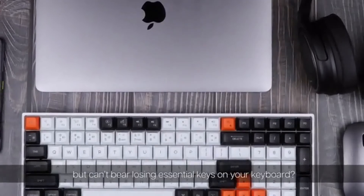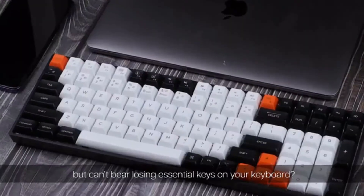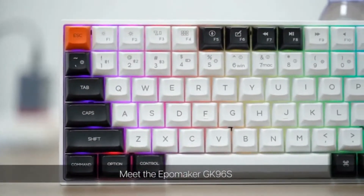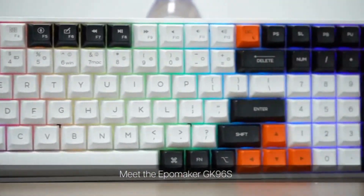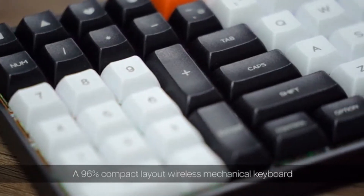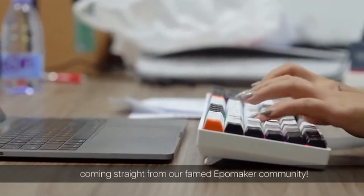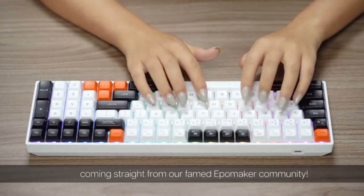Want to free up your desk, but can't bear losing essential keys on your keyboard? We've got your back. Meet the EpoMaker GK96S, a 96% compact layout wireless mechanical keyboard coming straight from our famed EpoMaker community.